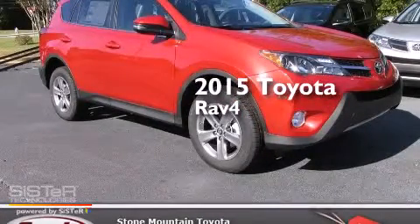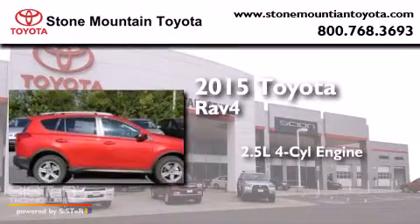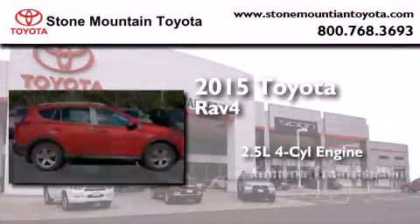This is a brand new 2015 Toyota RAV4. It has a 2.5-liter four-cylinder engine and an automatic transmission.